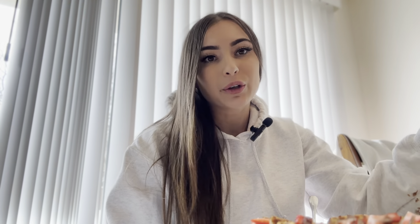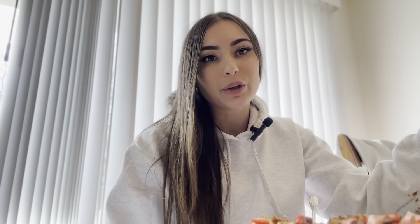I double-checked the macros in MyFitnessPal — with the PB fit, Kodiak cakes, protein, strawberries, and syrup, the final total is 62 carbs, 7 fat, and 42 protein. This is a pretty filling meal. I'll have a snack in the afternoon and then a big dinner because we're a little behind on macros.